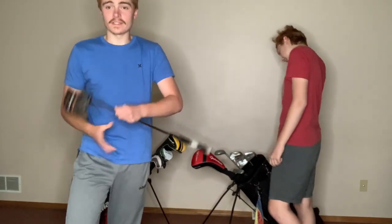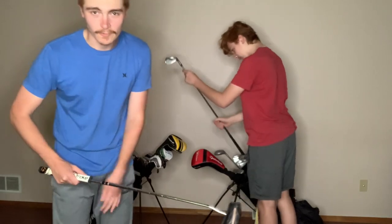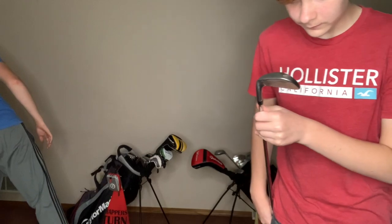The putter is the most important club in the bag, really. It really is — it's the most important club because it's where you make your strokes. Alright, let's go to wedges.